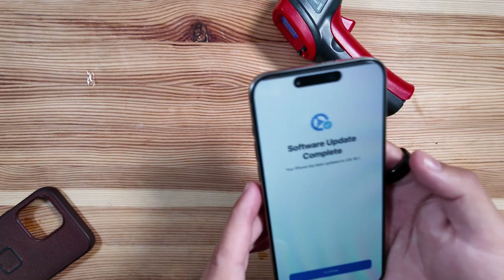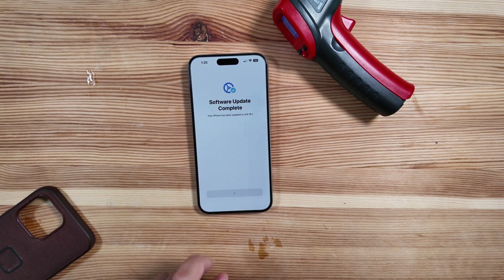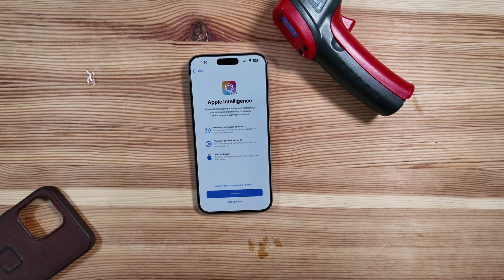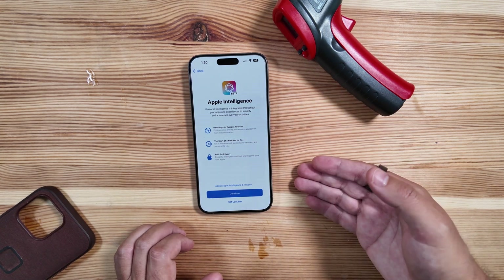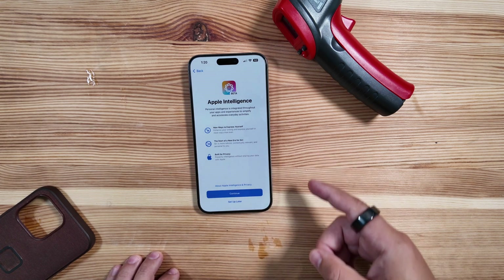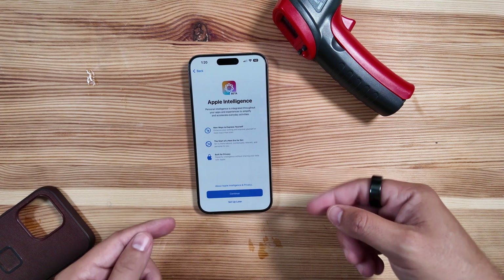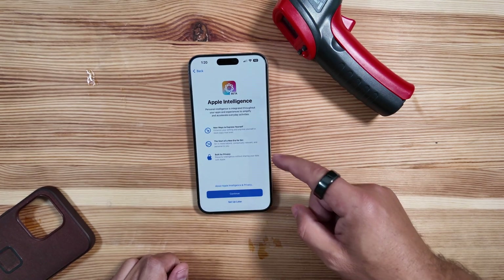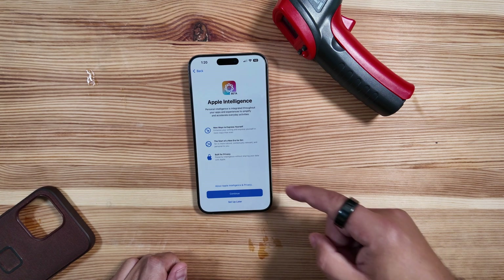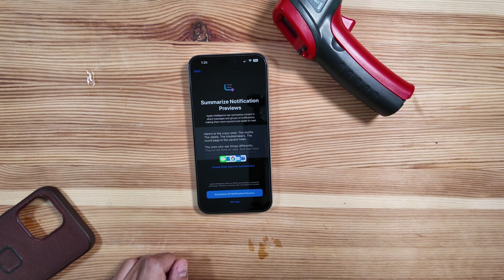We'll get logged back in — it says software update complete. As we jump around to see what's going on with this beta, we are getting a new splash screen for Apple Intelligence. It's telling us the exact same items that were present when you signed up for the waitlist: new ways to express yourself, the start of a new era for Siri, and built for privacy.